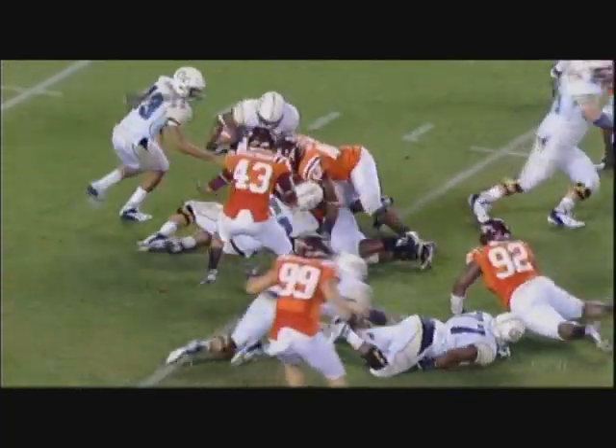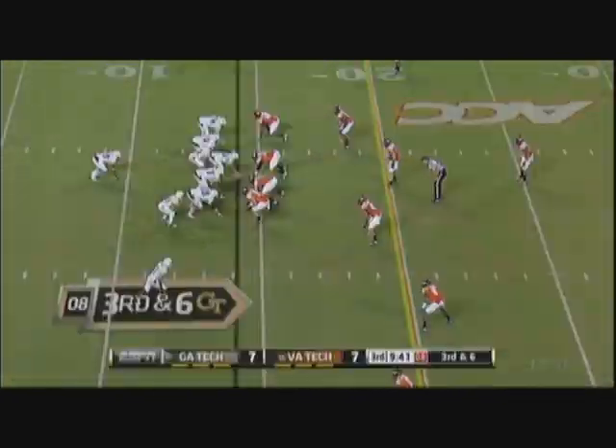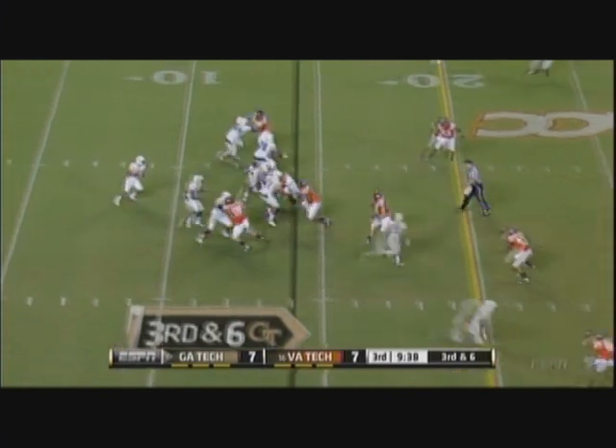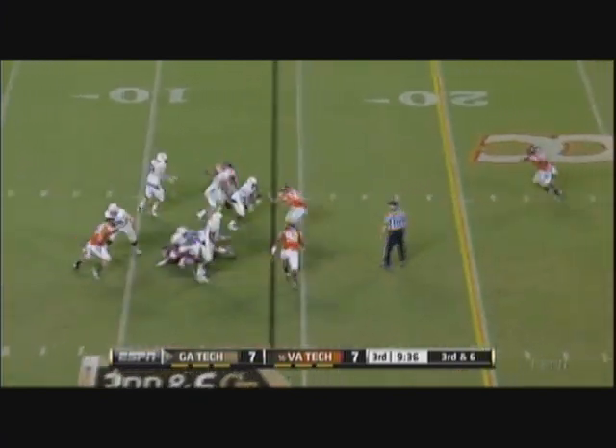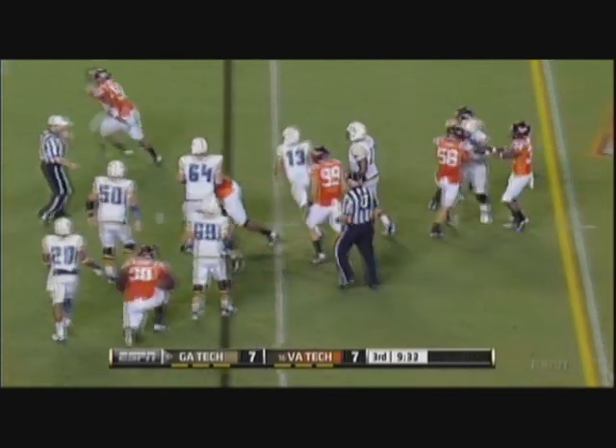Poor read by Tevin Washington — difficult reading. Given time, pulls it down, going nowhere — a yard and a half before J.R. Collins took him down.